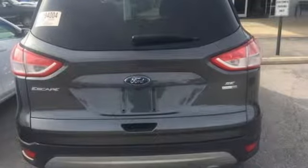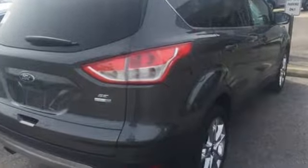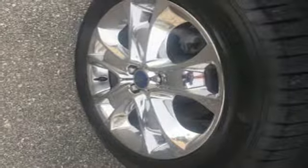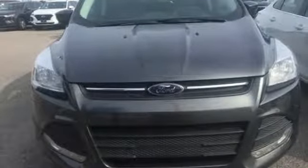Automatic transmission, manual tilting steering column, voice activation, manual telescoping steering column, Bluetooth, sync with my Ford external memory control, active grille shutters, app link, and wireless audio streaming.